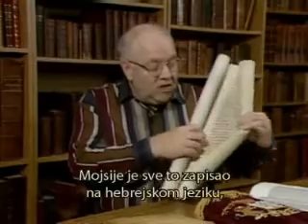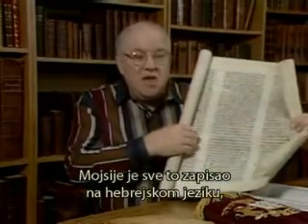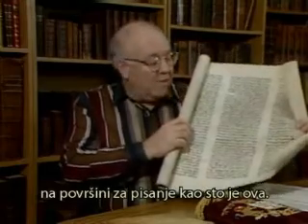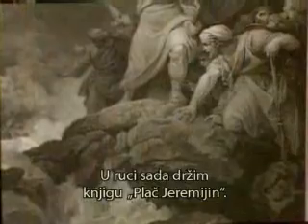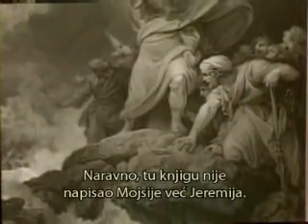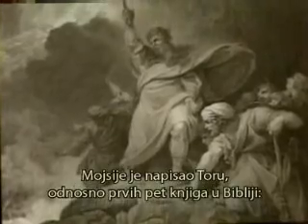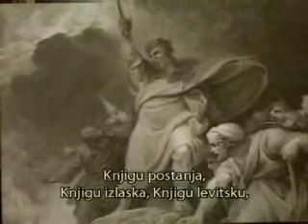He actually wrote these things down in Hebrew on a writing surface just like this. I'm holding in my hand the book of Lamentations. Of course, Moses didn't write the book of Lamentations — Jeremiah did. But at the time that the Torah, the Pentateuch, was recorded, Moses did it.